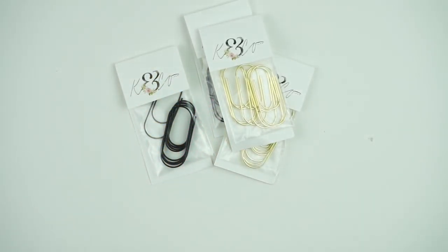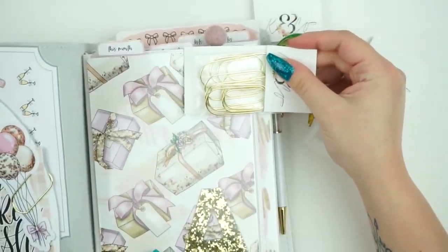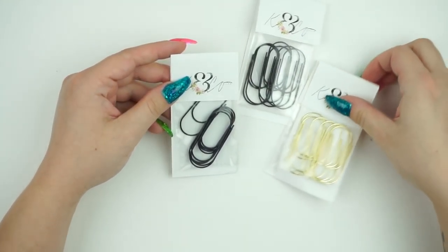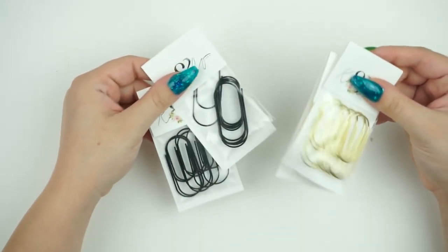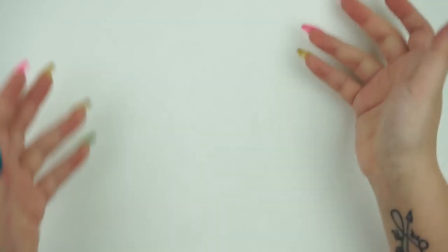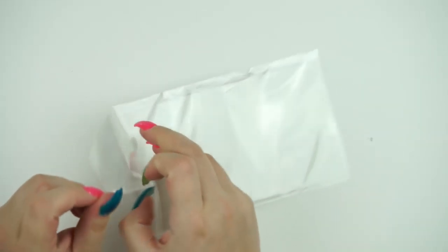I also picked up some larger sizes of these clips. I do have smaller ones — they look like this — but I think for the B6 I could use a couple bigger ones. I also thought they'd be cool if I want to make my own little bow clips. I picked up two larger gold ones and two larger black ones. These go in and out of stock, but I had them saved for later and they were available when I checked out.